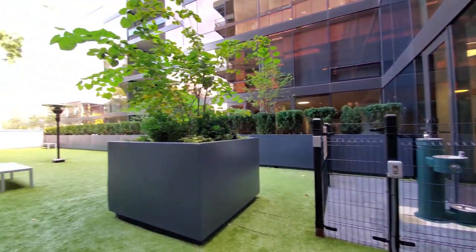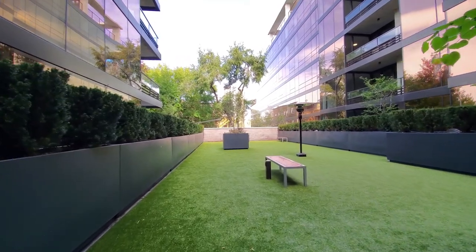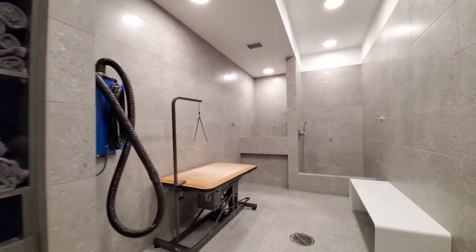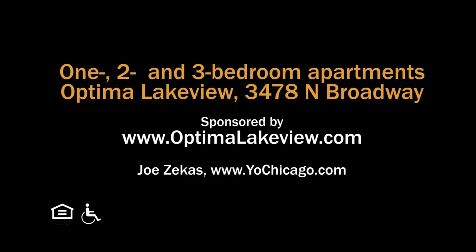The dog park is a double-gated, heated courtyard with bench seating, overlooked by balconies and floor-to-ceiling transparent bronze-glass apartment windows. There's towel service in the well-equipped pet spa. Head to Optima Lakeview's website to see floor plans and near-real-time rent and availability info.